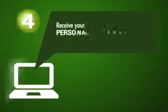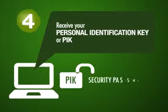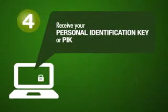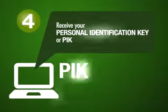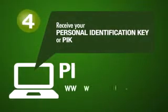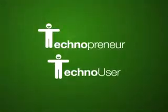Step 4: You will be given a Personal Identification Key or PIK. Your PIK serves as your account security password. It must be taken care of the way you would take care of your bank ATM PIN. Keep it. Memorize it. You also have the option to change your PIK when you log on to your www.loadextreme.ph member page. Congratulations! You are now a registered Technopreneur or Techno User.